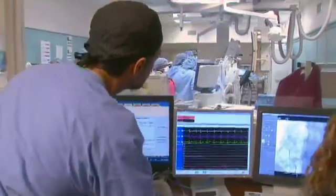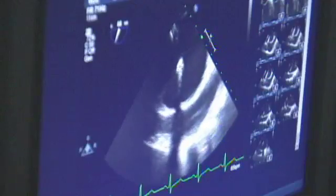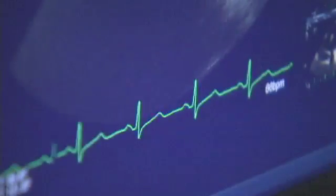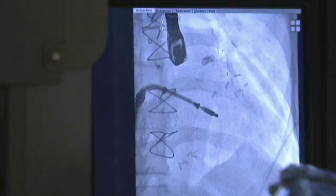Nearly one of every four Americans have a common heart defect called a patent foramen ovale, or PFO. It is a small hole in the heart that never closes at birth, and if it goes undetected as an adult, it can cause a stroke. However, there is a minimally invasive procedure to repair the damage.